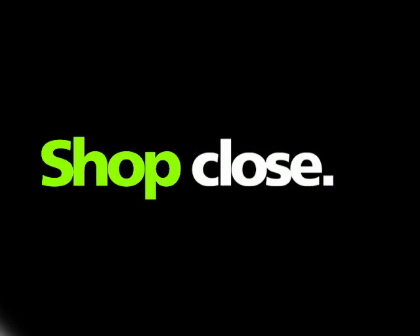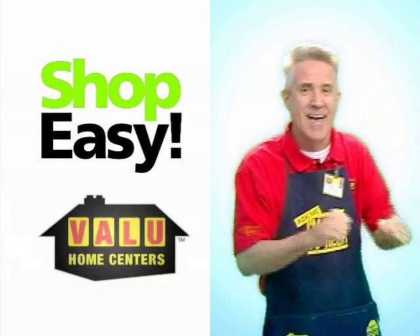Shop quick. Shop close. Shop now. Shop easy. Shop Value.